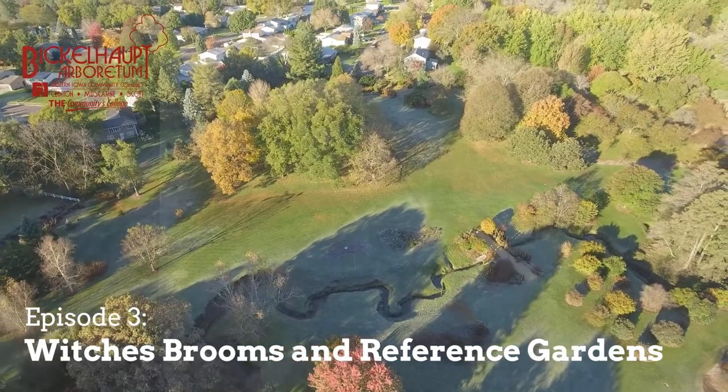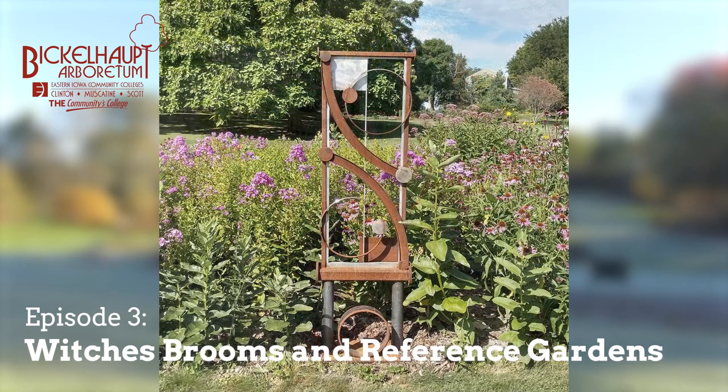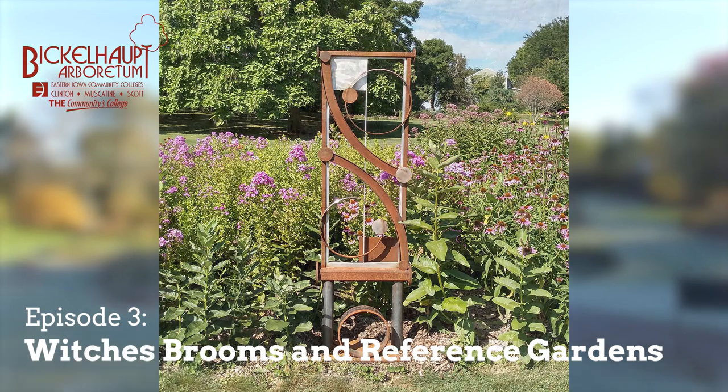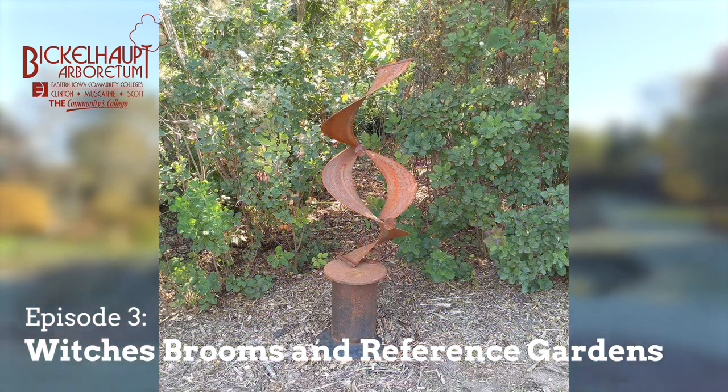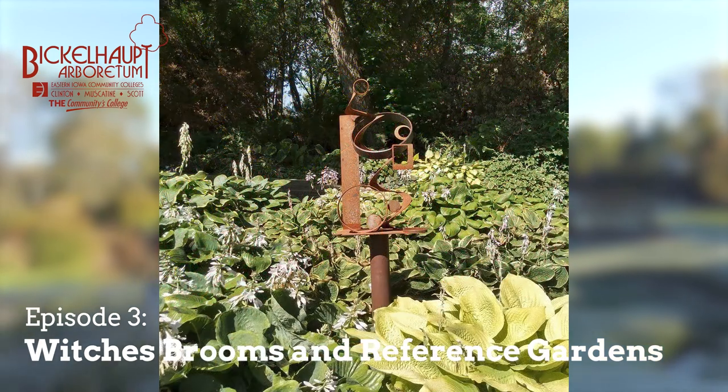Both Green Twist and Dave's Choice have been propagated throughout the United States. You can't go to Walmart or Home Depot and buy them, but if you go to a collector you can find them. They're even over in Europe now — it's amazing how plants travel, though that's good and bad, as long as they're carefully inspected for diseases and insects.